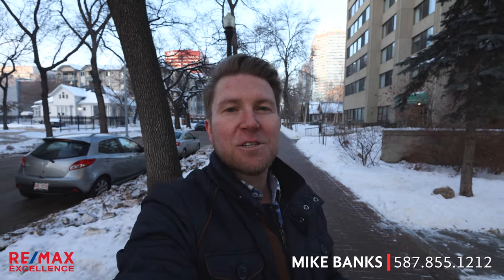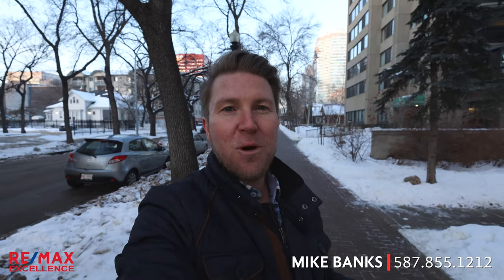I get to have a lot of conversations with people outside of Alberta, especially Ontario and BC, and they always ask me: what is the catch? Why is the Edmonton condo market so cheap and affordable? And I always say that there is no catch. It's just the market here. It's a lot different condo market than it is in, say, Vancouver or Toronto.